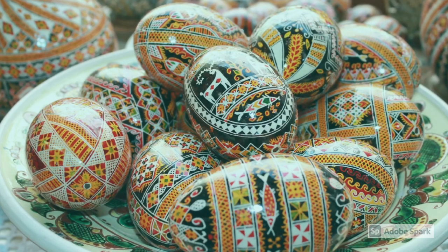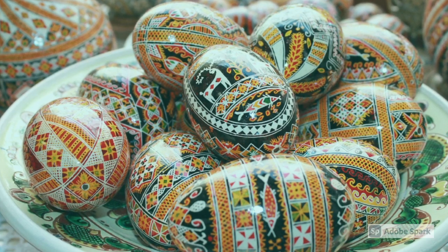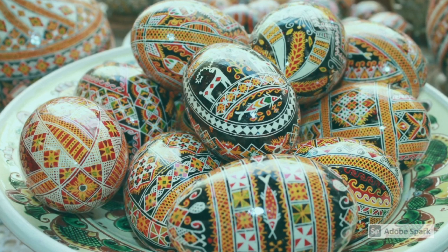These eggs are made by dipping eggs in wax, carving patterns into them, and dipping them in dye.